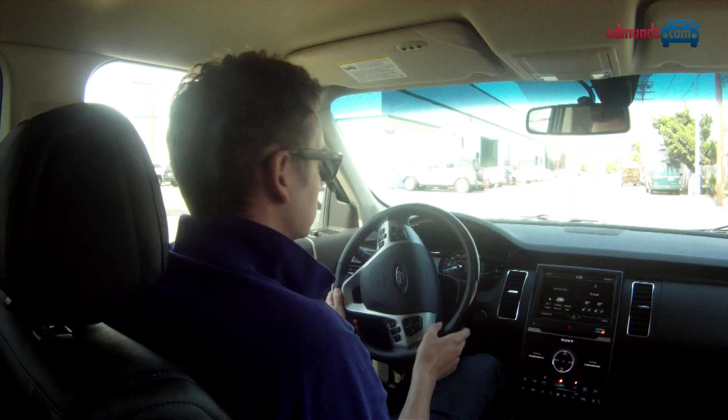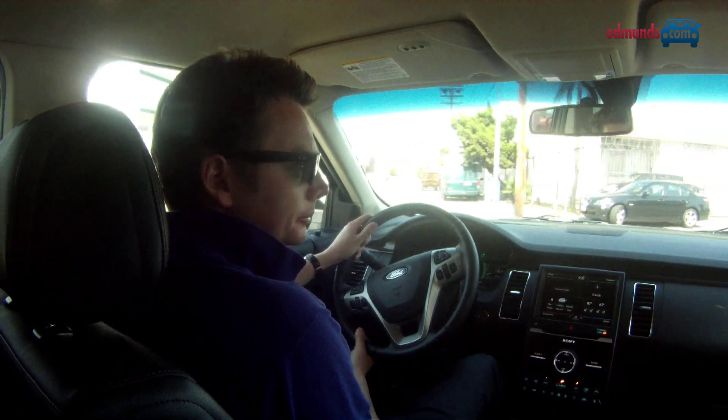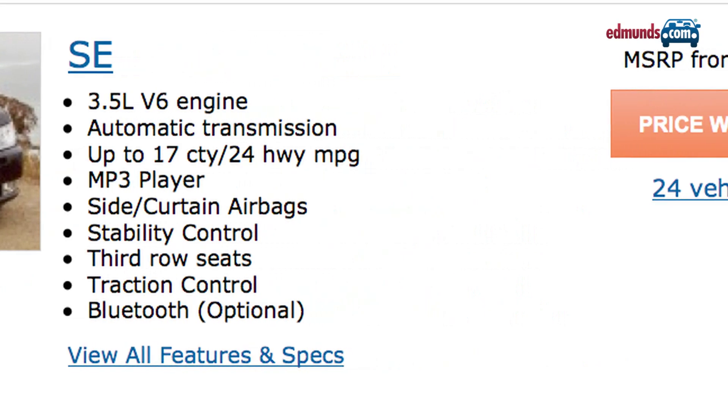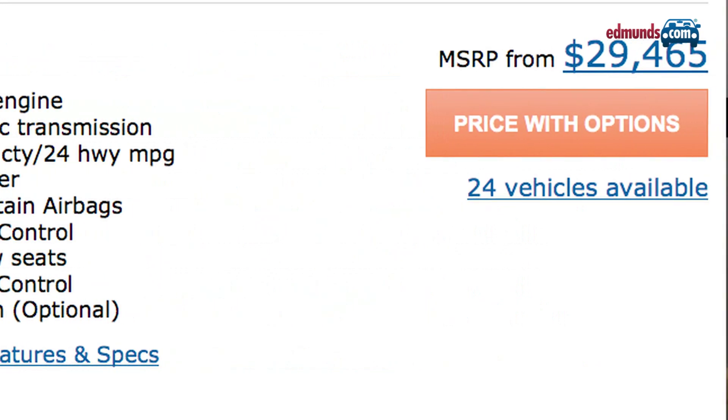This top-of-the-line Flex Limited EcoBoost costs a not insignificant $44,000, and by the time you add some options, you can easily see that soar to over $50,000. And if you're on a tighter budget, then maybe consider the entry-level SE, which starts at just a smidgen under $31,000.